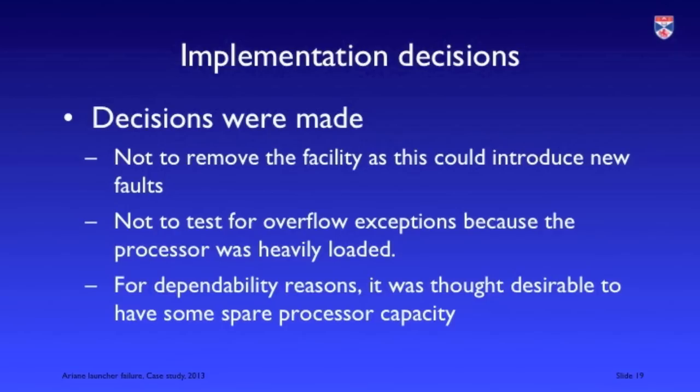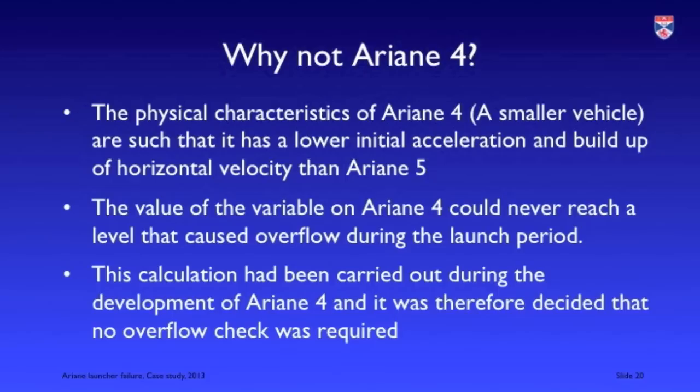The decision not to test for overflow exceptions was taken for apparently good reasons. When designing an embedded control system it's best not to run the processor at maximum capacity, so it was decided to leave out that check because calculations showed that on Ariane 4 the horizontal velocity could never exceed a value representable in a 16-bit integer. The designers of the Ariane 4 software made the correct decision that overflow exception checking was not needed — they simply could not anticipate that the software would be reused in a different context.